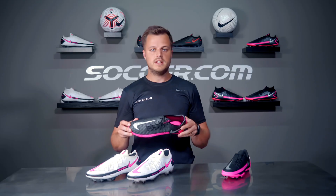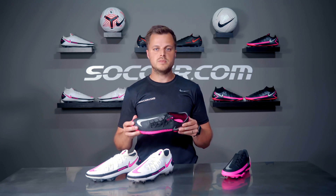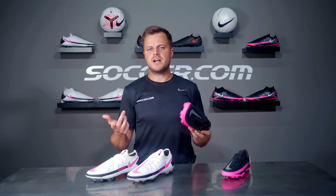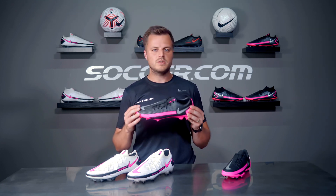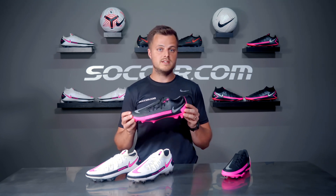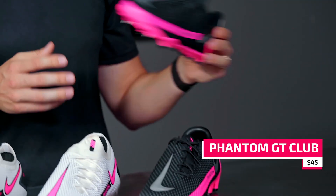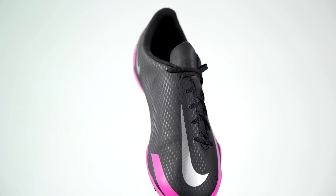The Phantom GT Academy still features a raised texture to help with ball control, but it's not as grippy or dialed in to key areas as the Elite and Pro are. And that's actually okay — this cleat is designed for beginners to the sport or someone who only plays occasionally, so sacrificing those micro-tuned technical features is the trade-off that comes with a significantly lower price tag, and probably makes sense.